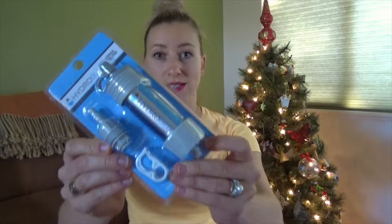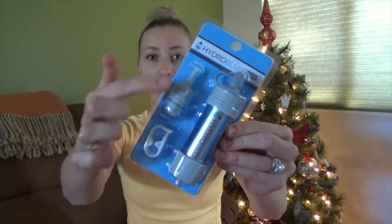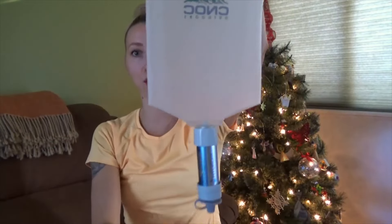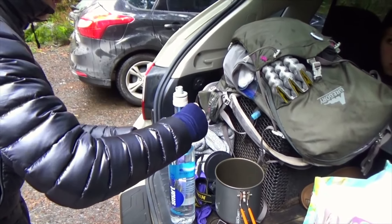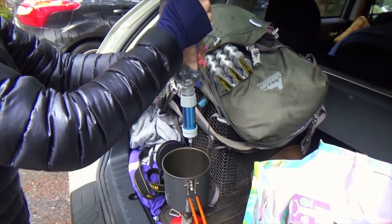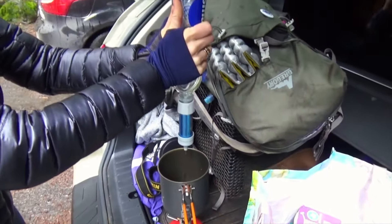The Hydro Blue Versaflow was also a piece of gear that was sent to me. Back in the day it was being compared to the Sawyer Squeeze as a cheaper alternative. It worked fine — I used it a few times and the flow rate was alright, but of course not as good as the Sawyer Squeeze. I ended up giving it away and just stuck with the Sawyer Squeeze.